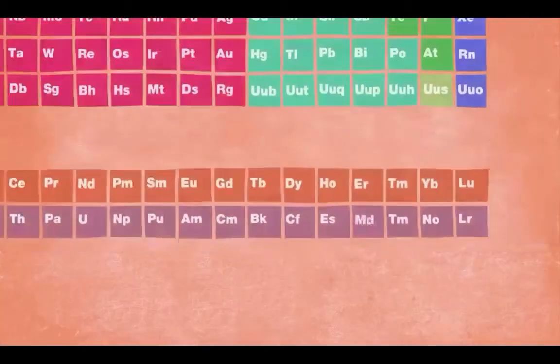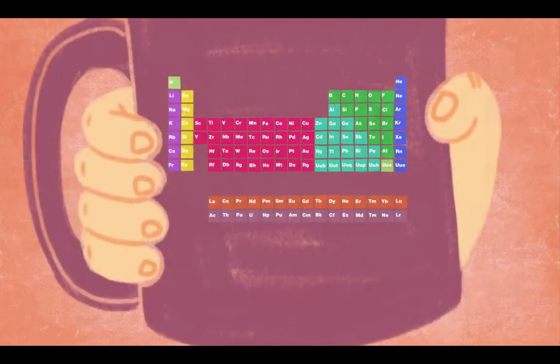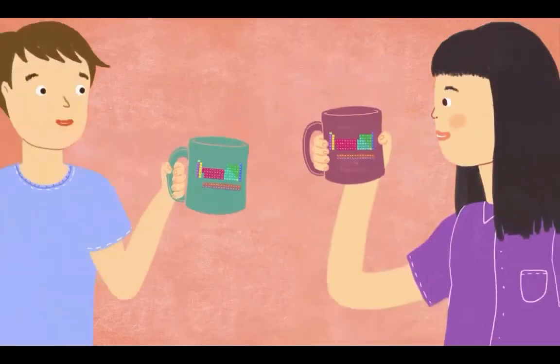So the next time you stare at a periodic table — whether it's on the wall of a university classroom or on a five-dollar coffee mug — Dmitri Mendeleev, the architect of the periodic table, will be staring back.